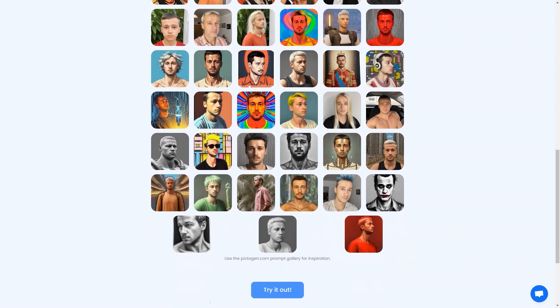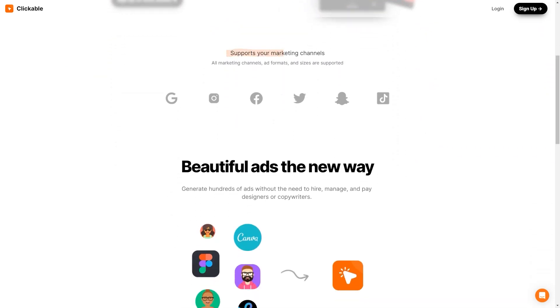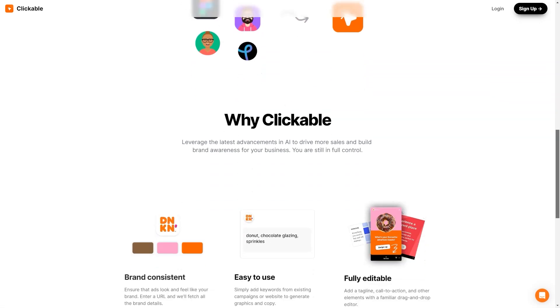Have you heard about Clickable? It's a unique artificial intelligence advertising platform making waves in the market. With Clickable, businesses can create stunning, brand-appropriate, high-conversion ads without relying on design experts. Whether you're looking into advertising on social media, Google, or any other marketing channel, Clickable has got you covered. The platform supports all marketing channels, formats, and ad sizes, so you can reach your target audience wherever they are. Clickable uses the latest AI advances to ensure your ads look great and drive sales and brand awareness.